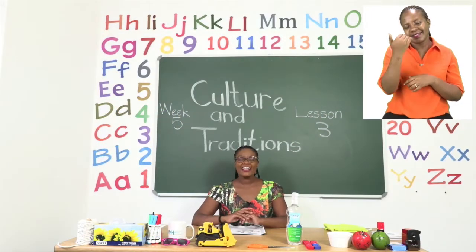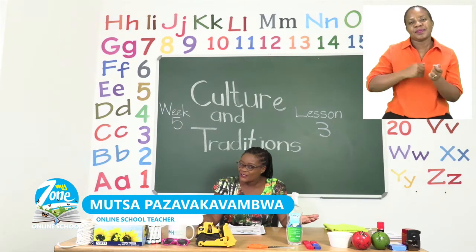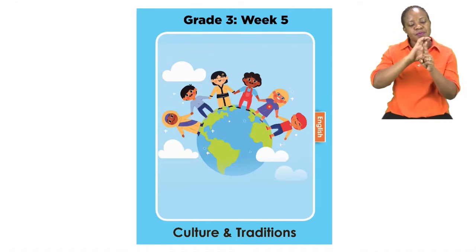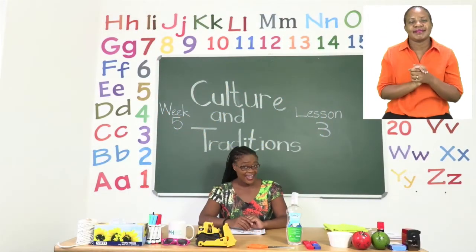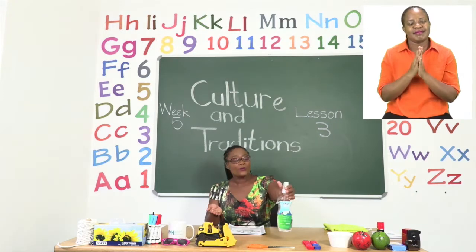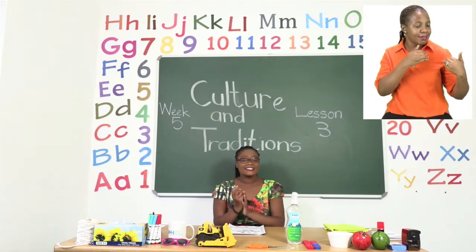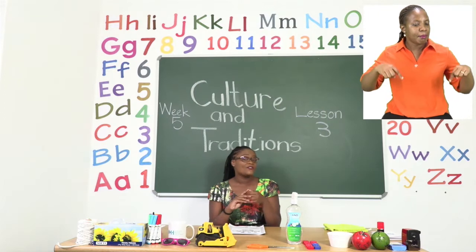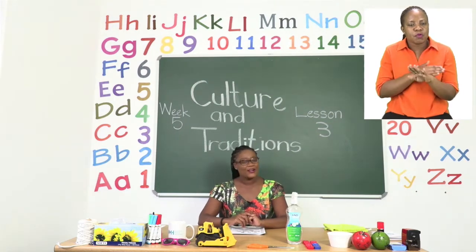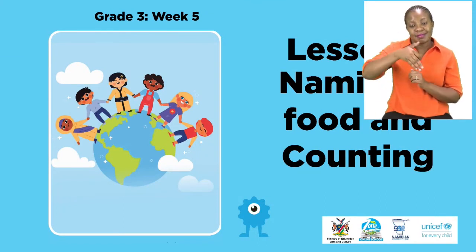Hello everyone and welcome to MyZone Online School. My name is Teacher Mutsa and thank you so much for joining me today. Our theme this week is Culture and Tradition. Before we get into any lessons, boys and girls, it's very important for us to sanitize. When you sanitize you are showing how much you care about the people around you as well as trying to stay far away from coronavirus. Make sure your hands are dry before you touch anything else. For today's lesson we are going to be talking about Namibian food and counting.